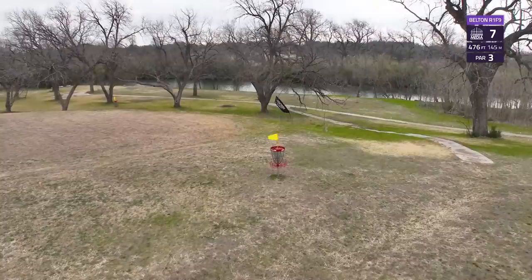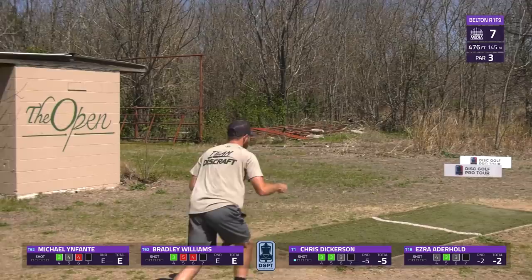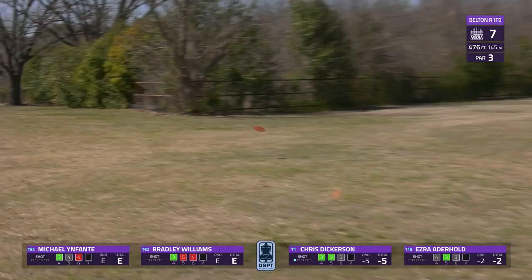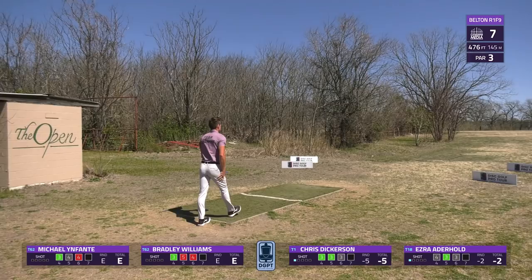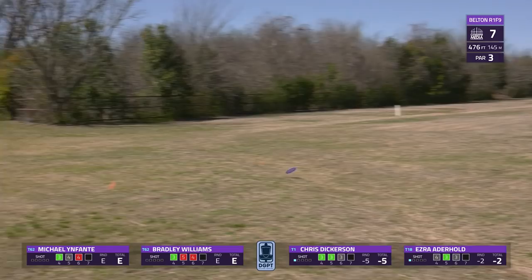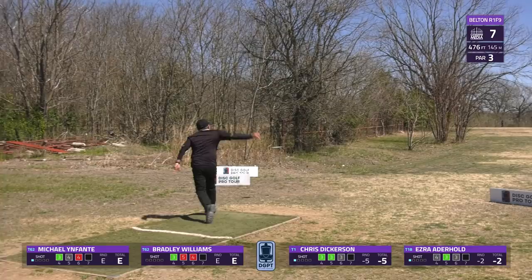We get into hole seven — a 476-foot par three. This requires a huge hyzer to get inside circle one, and with the wind it's so hard to get the distance you need to get yourself in close putting range. Dickerson is up first — puts it on the right line, gets some good skips, and wow, that is really well executed considering the weather conditions. Ezra Aderhold, the big-powered gentleman, parks the basket — really well done.